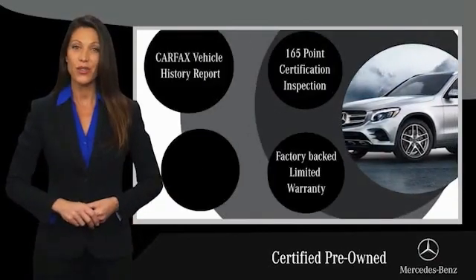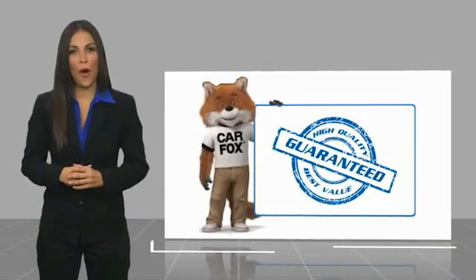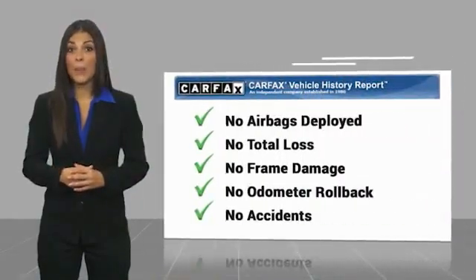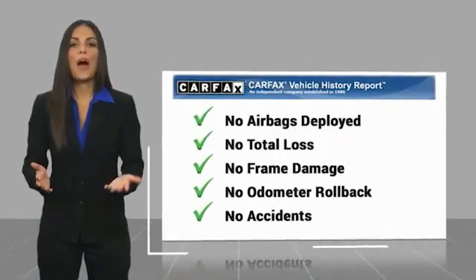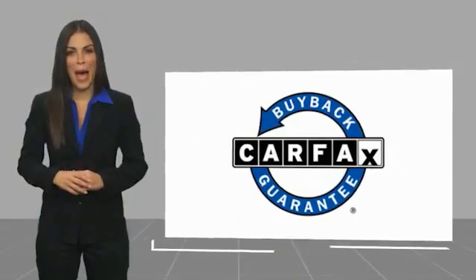Ask your dealer for details about the Mercedes-Benz Certified Pre-Owned Program. Here's another high-quality vehicle with a Carfax Vehicle History Report. Be sure to find a complimentary copy of this report online or contact the dealership. This vehicle qualifies for the Carfax Buy Back Guarantee.